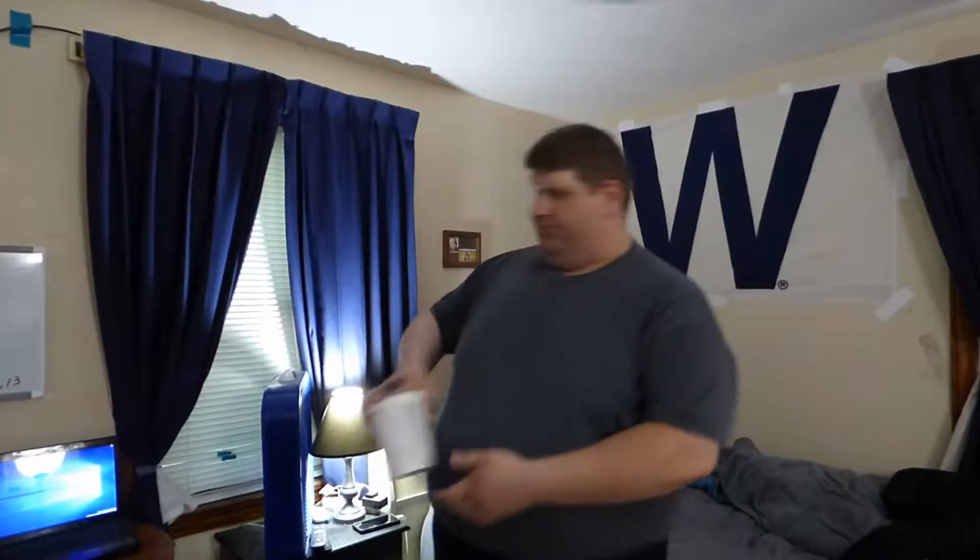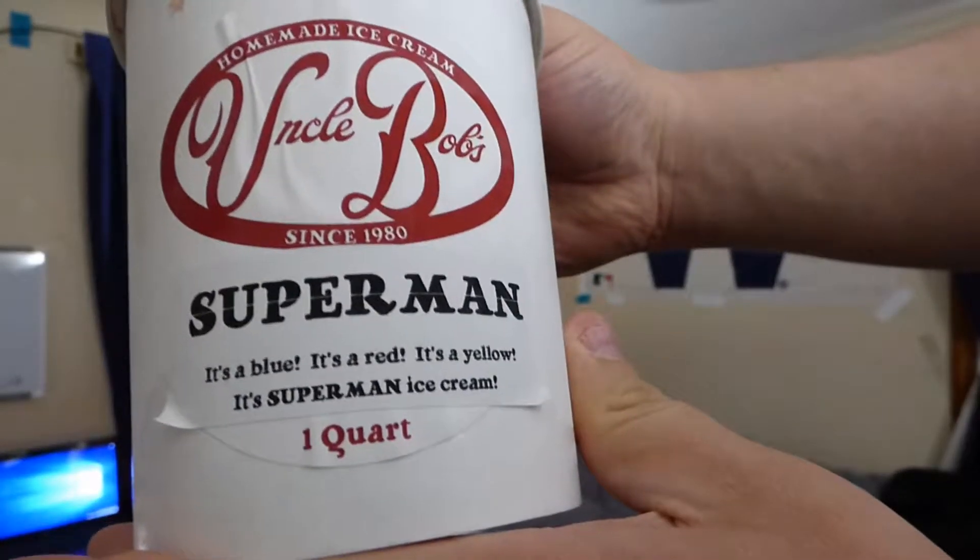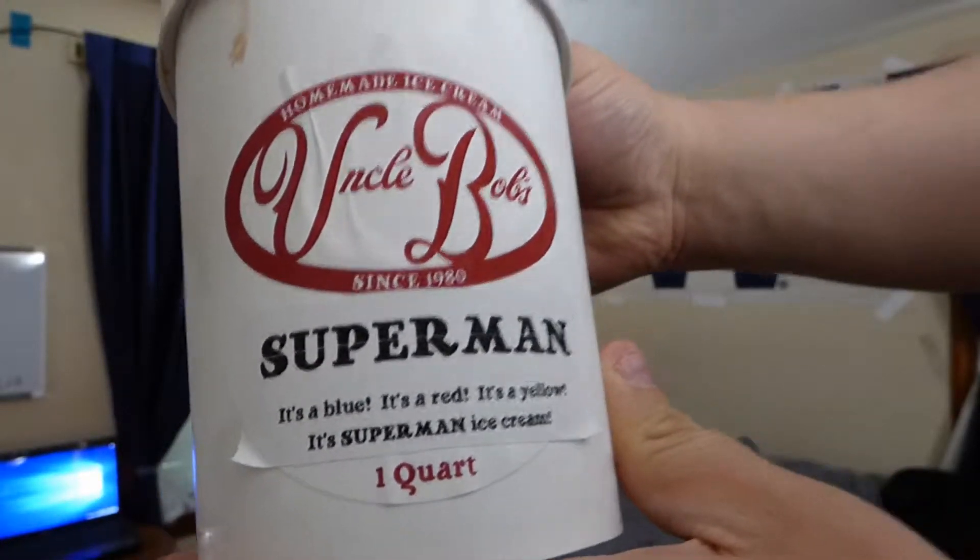Graham Ice, it's time to unite. Here's another episode of It's Graham-tastic and I have another Uncle Bob's flavor for you today. I have Uncle Bob's Superman flavor. It's blue, it's red, it's yellow — it's Superman ice cream.